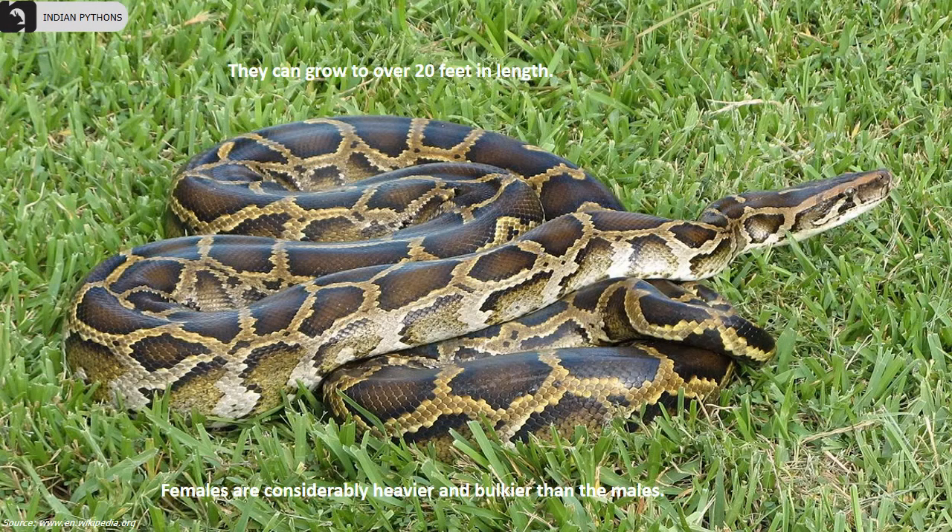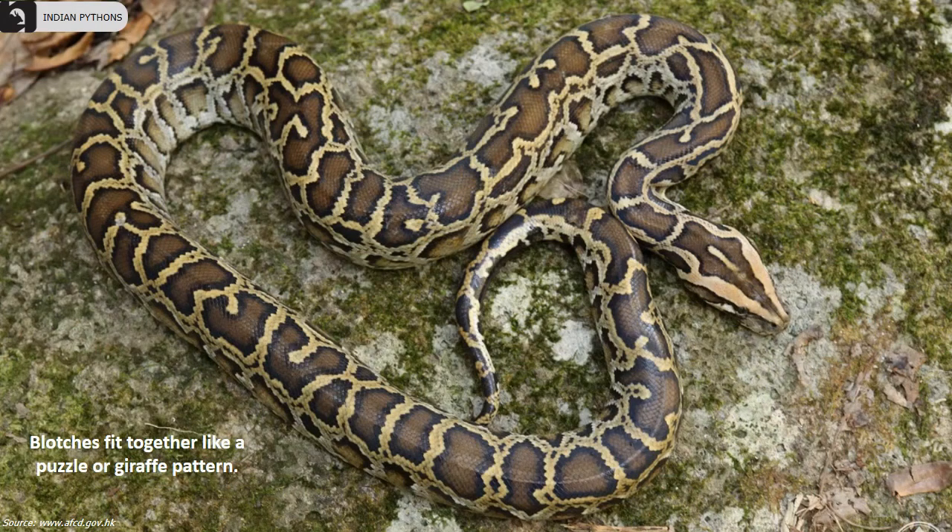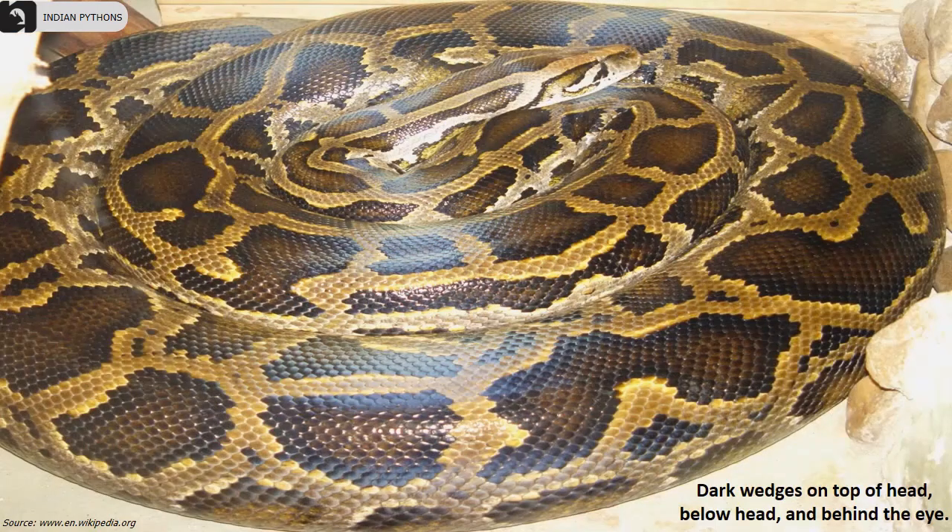They have dark brown blotches with black borders which are irregularly shaped on a tan or grey background. The blotches fit together like a giraffe pattern. They have dark wedges on top of the head, below the head, and behind the eye.